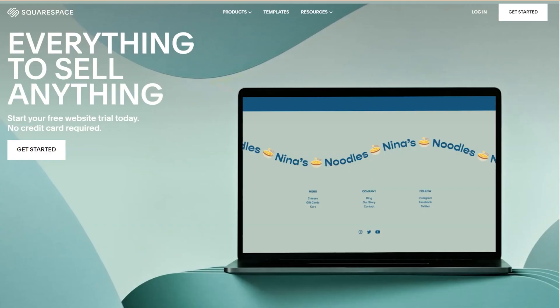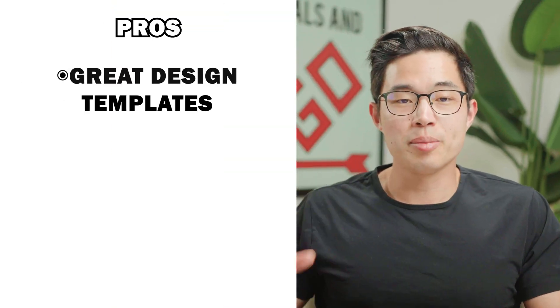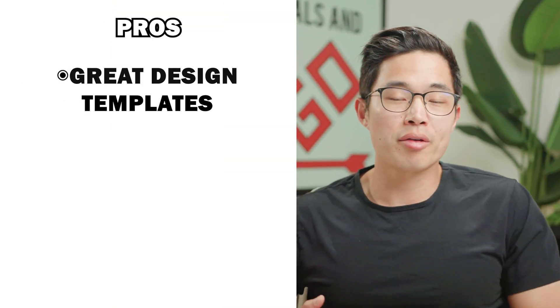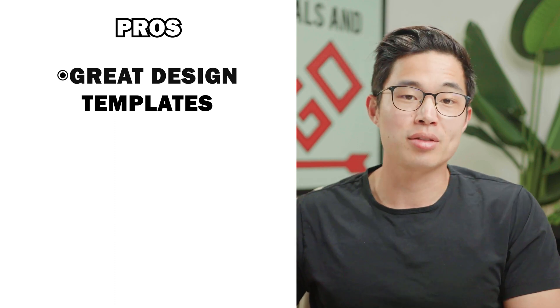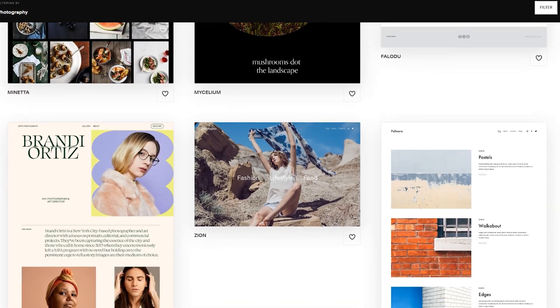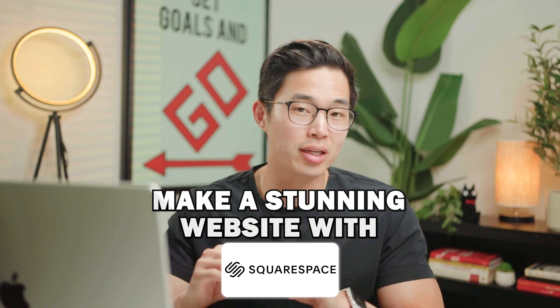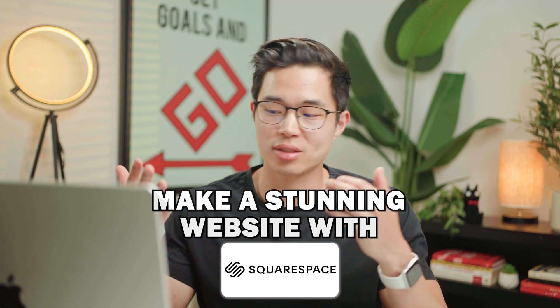Next up is Squarespace. Squarespace is a platform I've been using for a long time — I actually used to host my photography website on it. Squarespace is extremely popular for good reasons. Some of the big pros are their really great design templates. Just like with Wix, Squarespace has a lot of visually stunning design templates included in their plan. If you want to make a very aesthetic and good-looking website, Squarespace is going to be able to do that for you. Everything is in one spot, which makes it really simple for beginners.